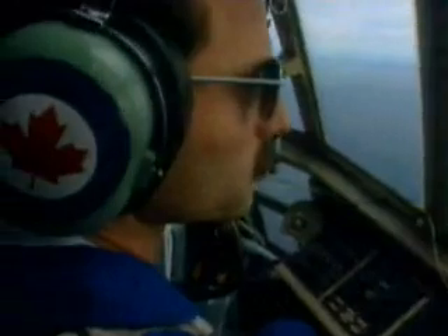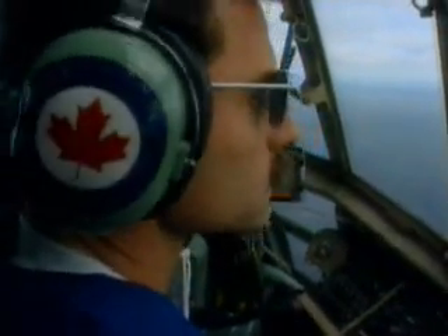Roger, got an unidentified target six miles off the three o'clock on the aircraft. Can't see it through the under...